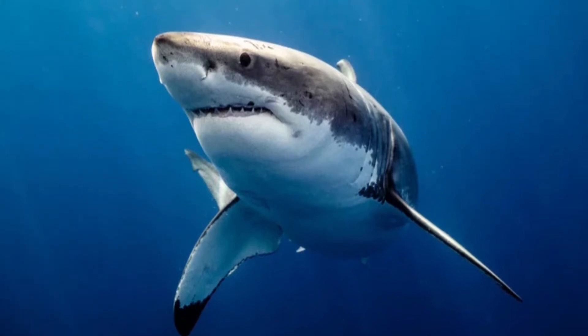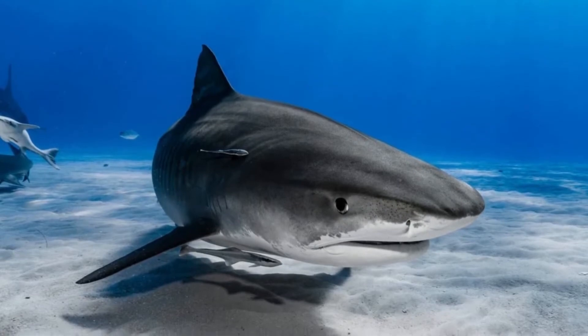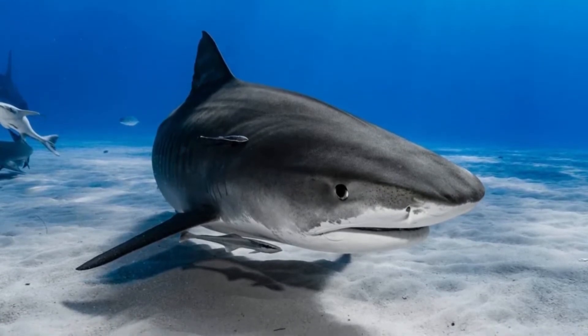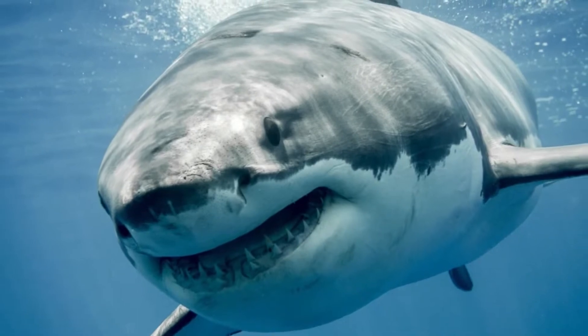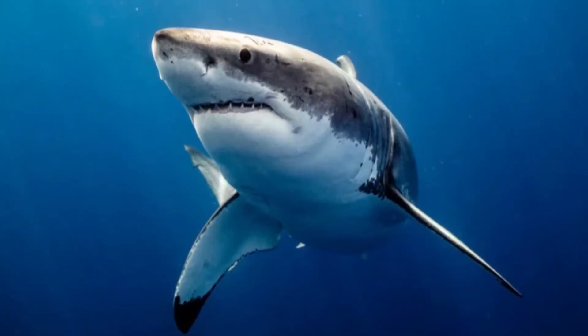How far can sharks smell blood? Scent is only one of several methods that sharks use to detect their prey. The other methods that they use are sight, hearing, lateral line, and electroreception. They also use taste and touch, but we'll get to those two later.